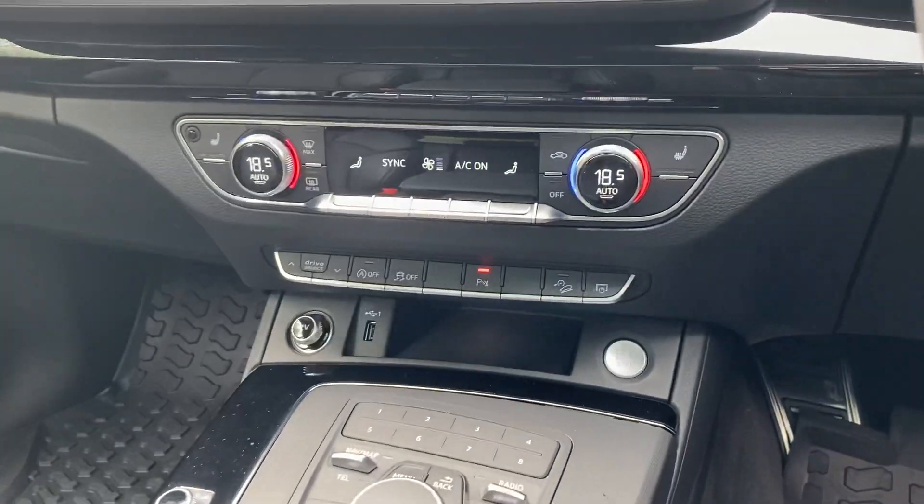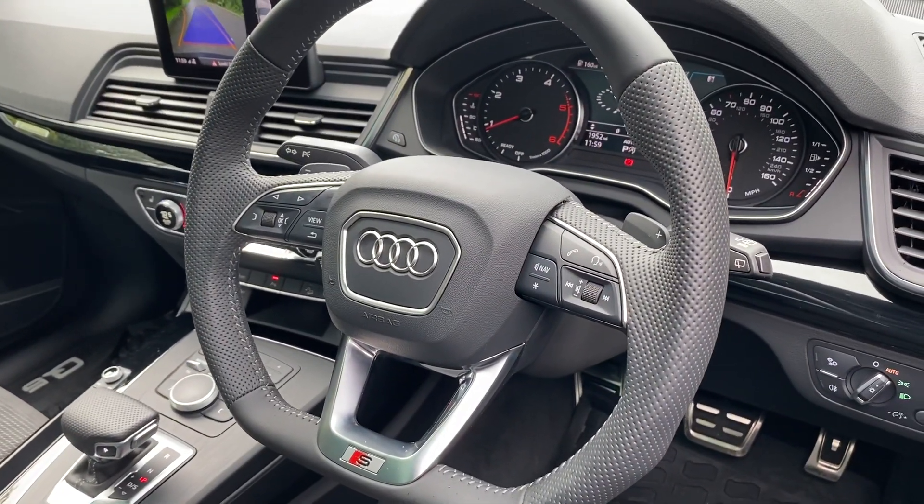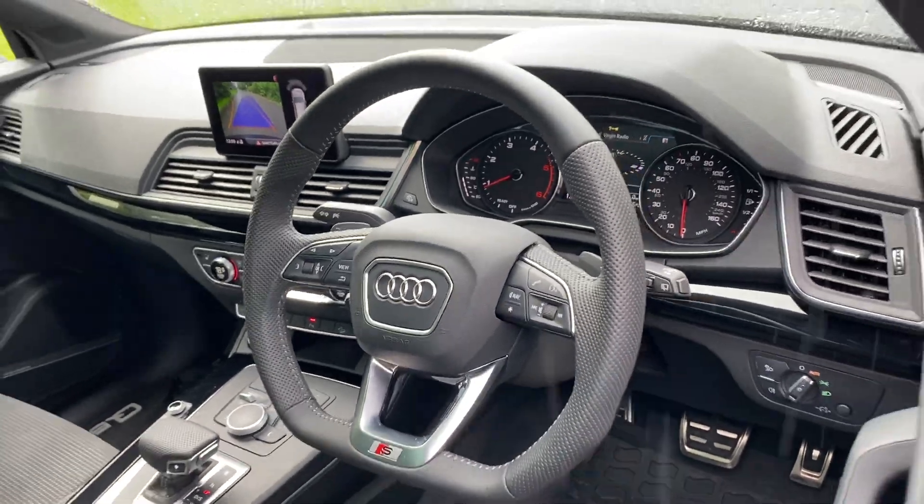This car comes with dual zone electronic climate control, cruise control, Audi parking system plus, Audi drive select, rear parking sensors, light and rain sensors, and the Bang & Olufsen sound system.